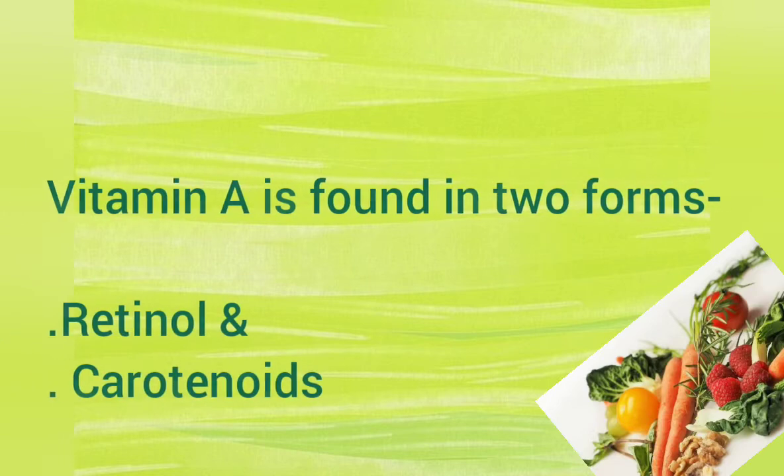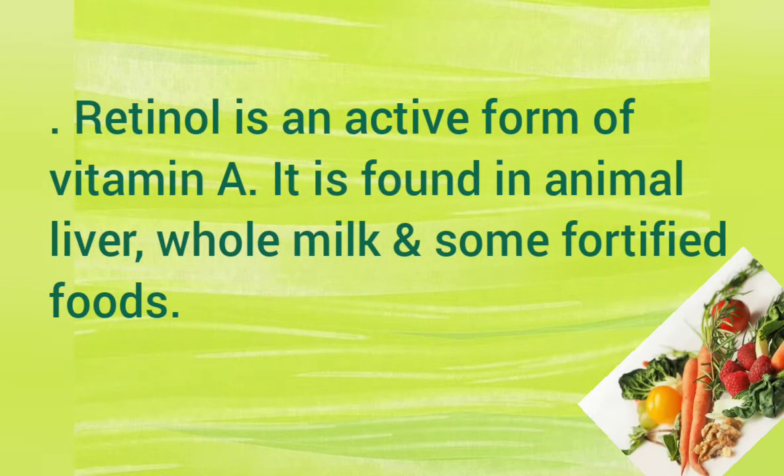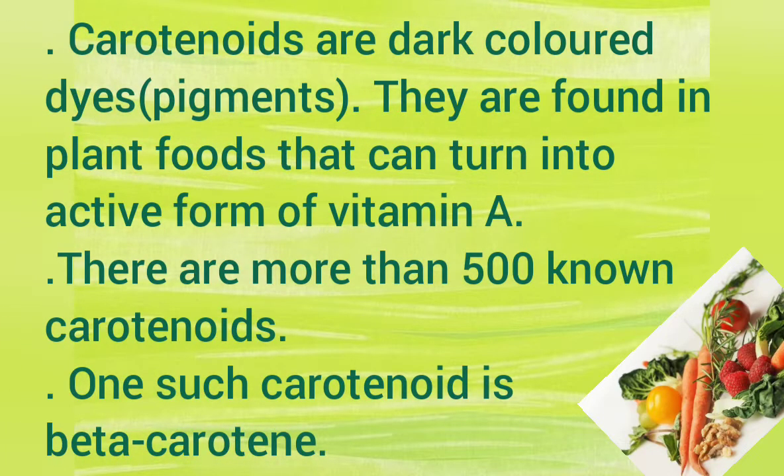Vitamin A is found in two forms: retinol and carotenoids. Retinol is the active form of vitamin A and is found in animal liver, whole milk, and some fortified foods. Carotenoids are dark-colored dyes found in plant foods that can turn into the active form of vitamin A. There are more than 500 known carotenoids, and one such carotenoid is beta-carotene.